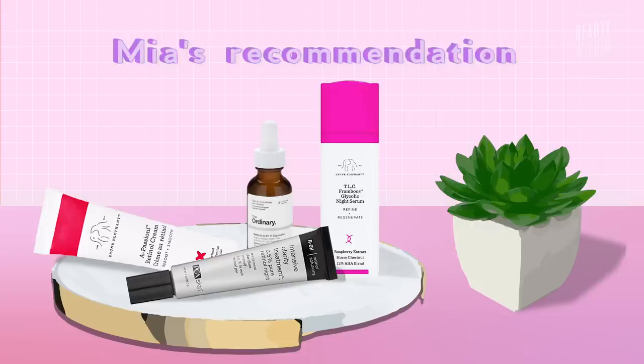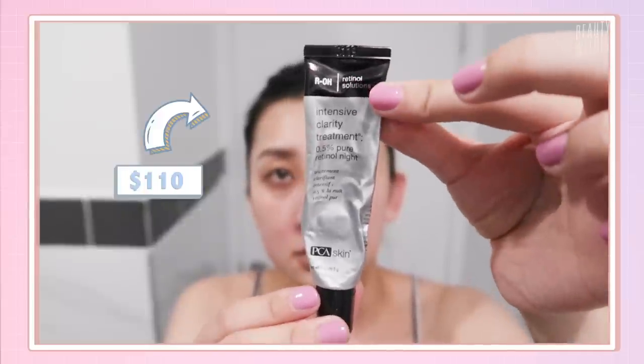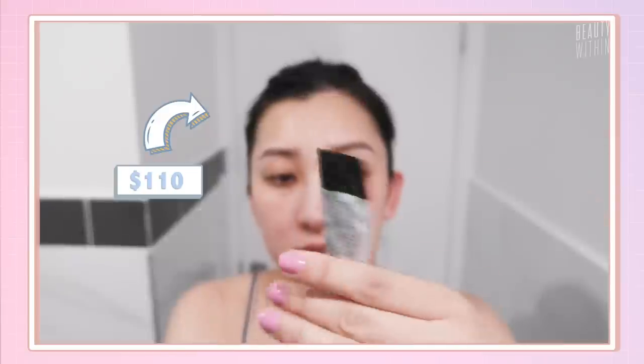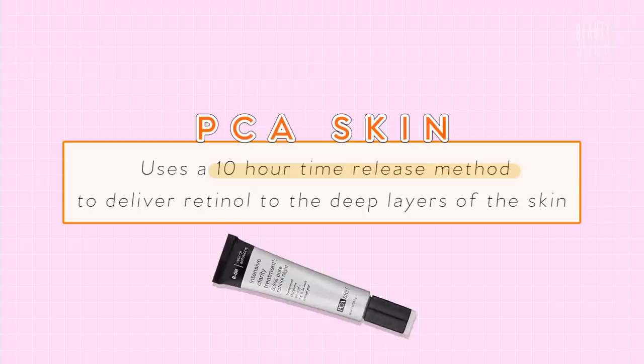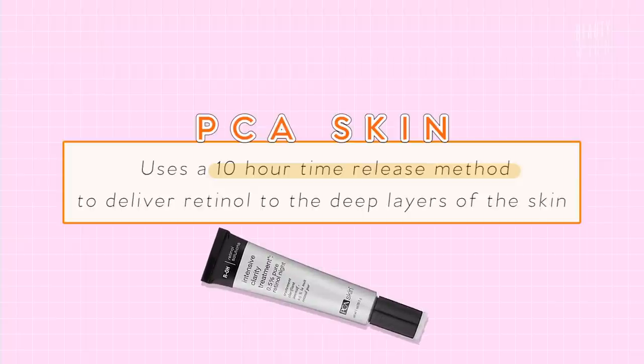The first retinol I'm currently using and loving is the PCA Skin Intensive Clarity Treatment 0.5% Pure Retinol. As you can see from the packaging, I've used this one to death and I'm definitely going to get another. I go to this when I'm having a breakout — usually from using too many products, not removing makeup properly, or having a reaction to certain foundations. When I apply it, the next morning everything seems to go back to normal, so I use this as my safety blanket. I never normally use this twice in a row — just one time and it's really effective. The texture is quite gel-like and it has a distinctive scent. PCA has a slow delivery system that delivers the product over 8 to 12 hours and goes deeper into the skin, allowing the products to work better.